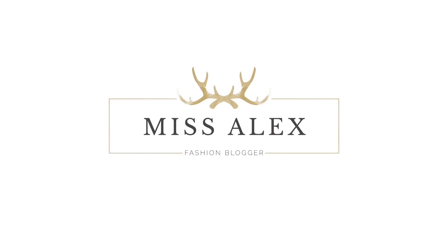Hey guys, so in today's video I'm going to show you some of my favorite everyday outfits with boots. I really hope you like it, so let's get into it.